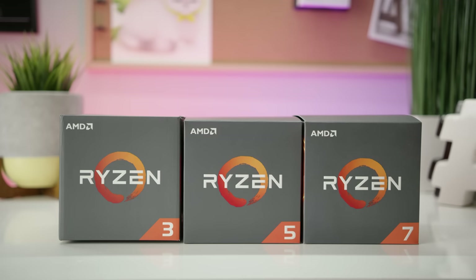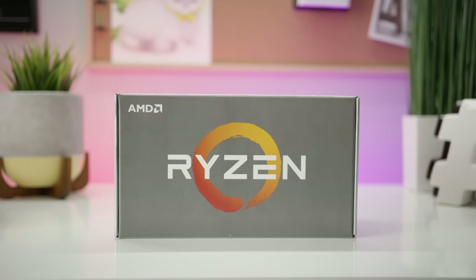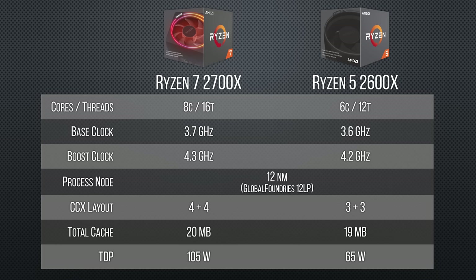So what's the deal here — is AMD replacing Ryzen 3, Ryzen 5, and Ryzen 7 with Ryzen 2? Not quite. While these are second-generation, the Ryzen 7 2700X and the Ryzen 5 2600X, clocking in at 8 and 6 cores respectively, are not technically Zen 2.